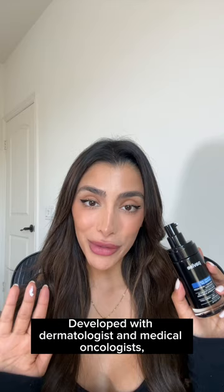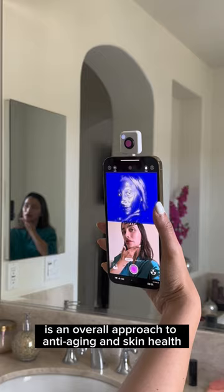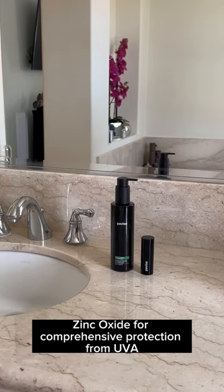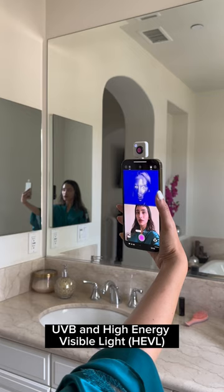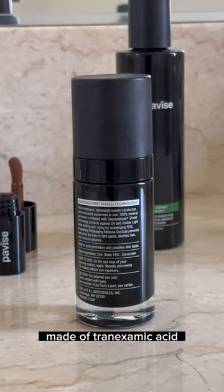Developed with dermatologists and medical oncologists, Pavice Dynamic Age Defense SPF is an overall approach to anti-aging and skin health. It uses diamond core shield technology with zinc oxide for comprehensive protection from UVA, UVB, and high-energy visible light, including blue light from electronics.